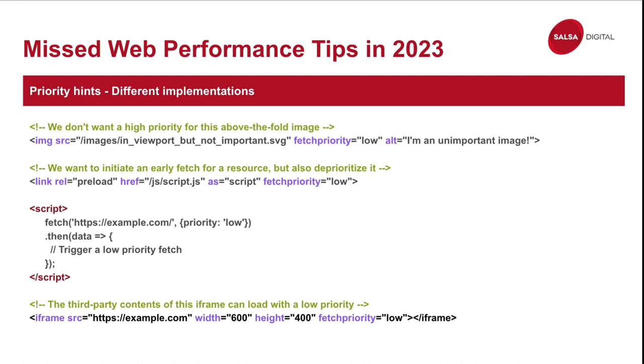In the next few slides I'll talk about some missed web performance tips you can simply implement on your site that people just aren't doing. For example, if you have an image above the fold but it's low priority — say you have a carousel — the very first image is highest priority because that's what the user sees, but all the other images are not. You don't want to preload all of those images because you're wasting precious browser resources that the browser could use for more important things.